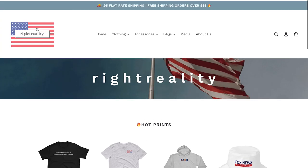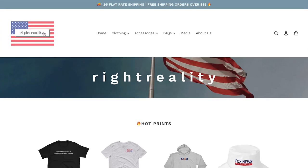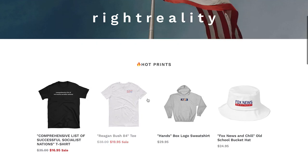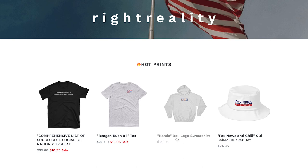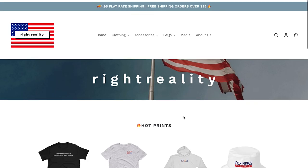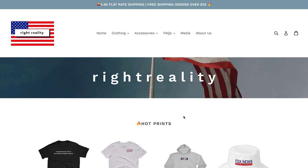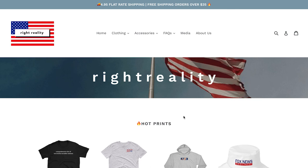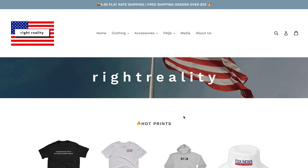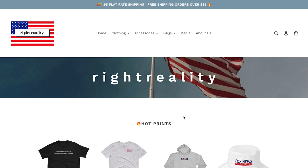I'd just tighten up the logo — it's a little rough. But product descriptions are on point, the actual products look pretty solid, pricing looks solid at like 30 bucks for a shirt. Overall I think this is an awesome website, great for a niche, and this is a very passionate niche. I'd say just start running it and you can probably make some pretty good money and good sales.